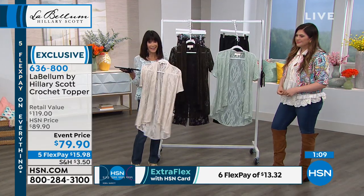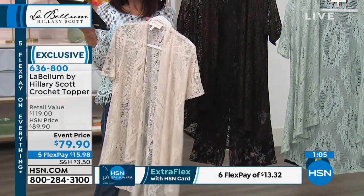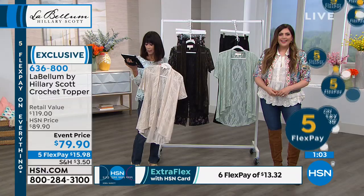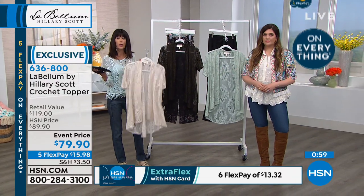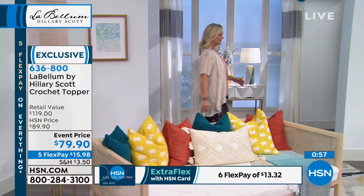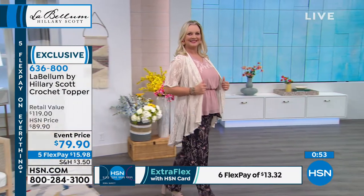Debbie said the crochet topper is stunning. Thank you. The topper will be beautiful over a dress to wear to church. That's the cool thing about having these kind of pieces — you can wear them over anything at all. Laura says 'darling pieces with special looks.' That is so true.